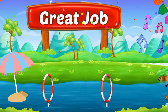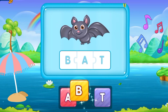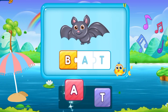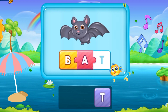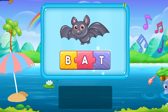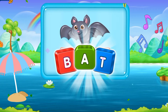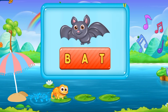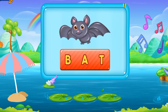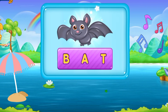Great job! Here we have the next word. B, A, T. Bat. He's a black bat. B A T. Bat. Wow, that's amazing!